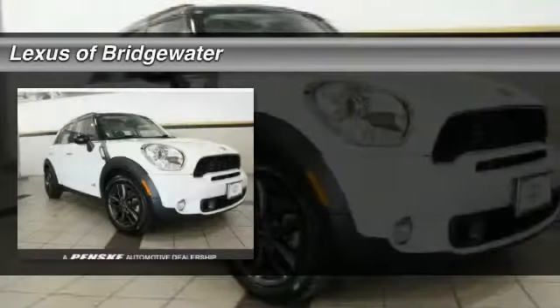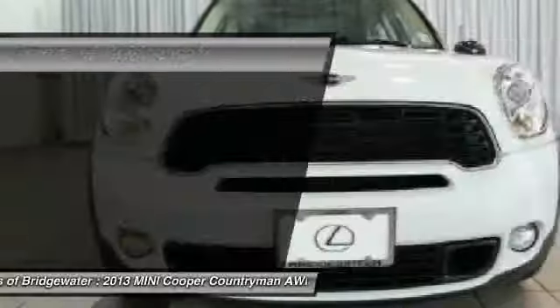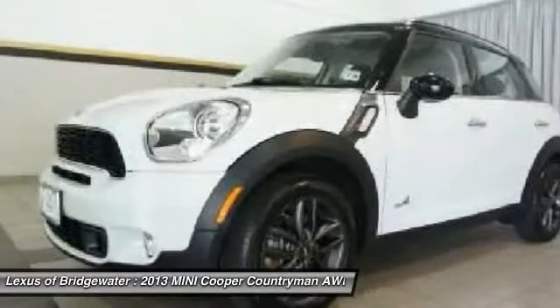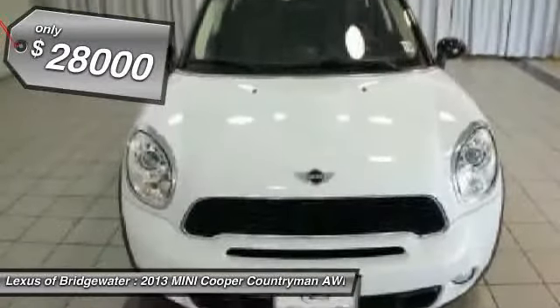The 2013 Mini Cooper. Agile handling and quick, precise steering make the Mini Cooper lots of fun to drive. The cabin is roomy with plenty of front leg room, and it's priced below $30,000.